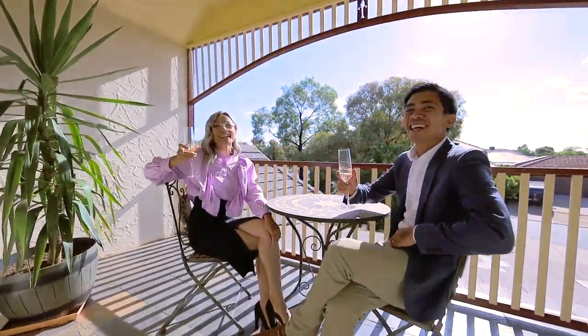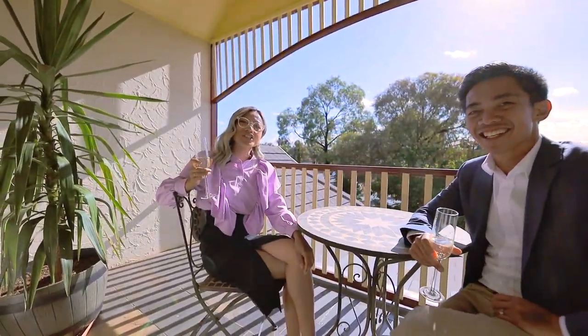Cheers! Thank you for watching and we look forward to seeing you at the next Open for Inspection. See you again.